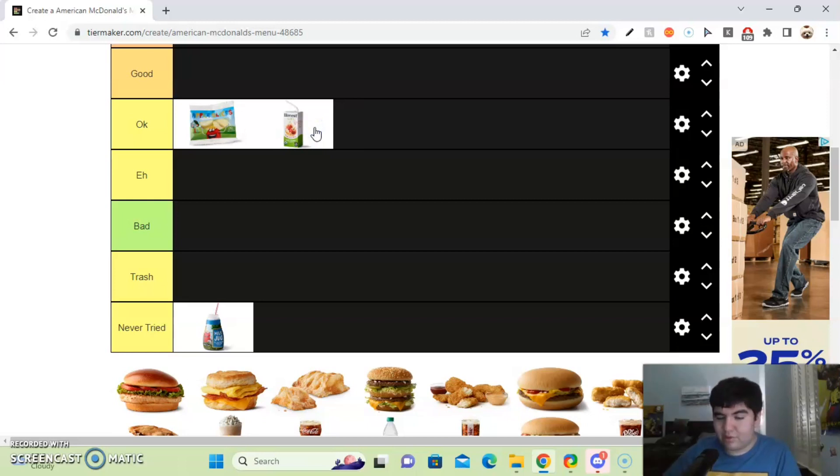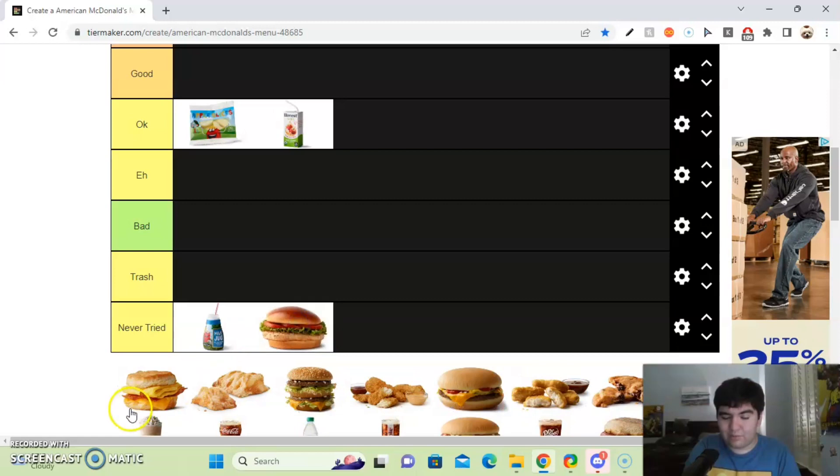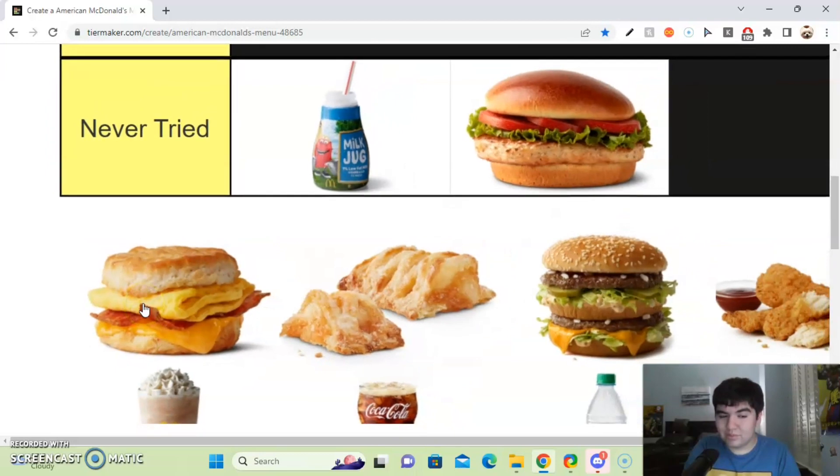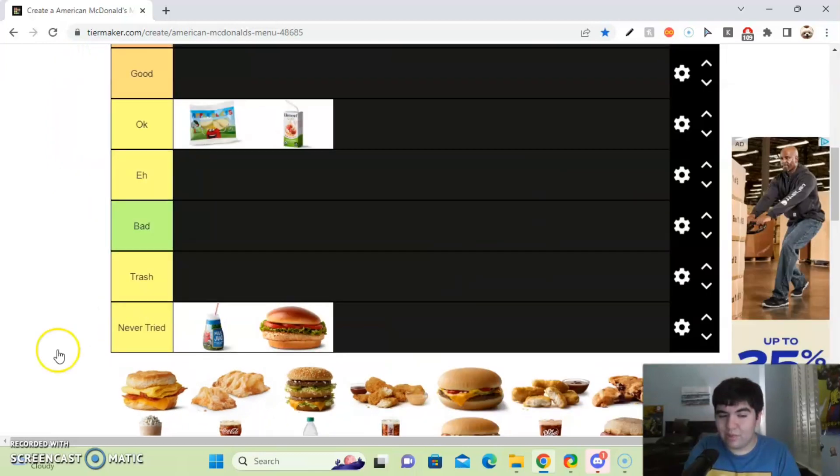Next up, we got the grilled chicken sandwich. To be honest, I've never tried the grilled chicken sandwich before — I just always order the burgers. So I'll put that in the never tried section. Next up, we got the egg bacon biscuit sandwich. It's not called that, but I'm just going to call it that. It looks good, but I've never ordered it before, so I'll put it in the never tried section.